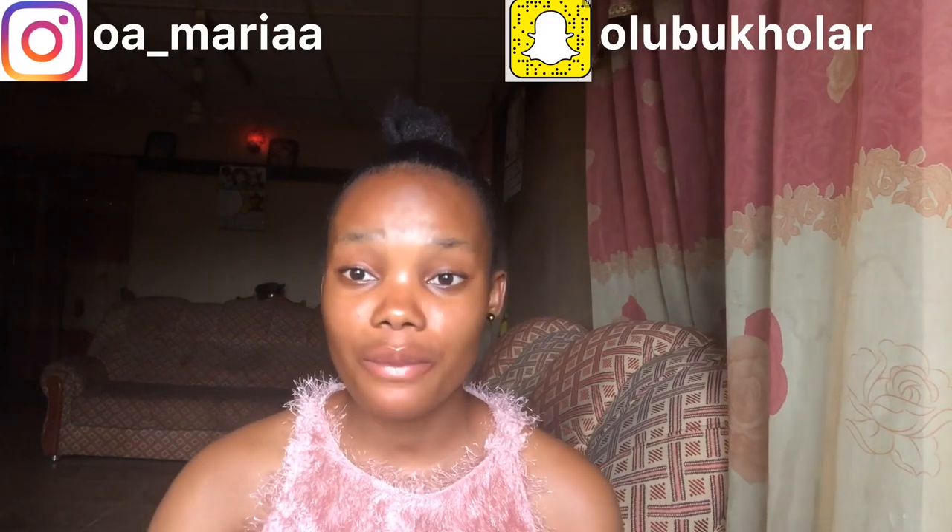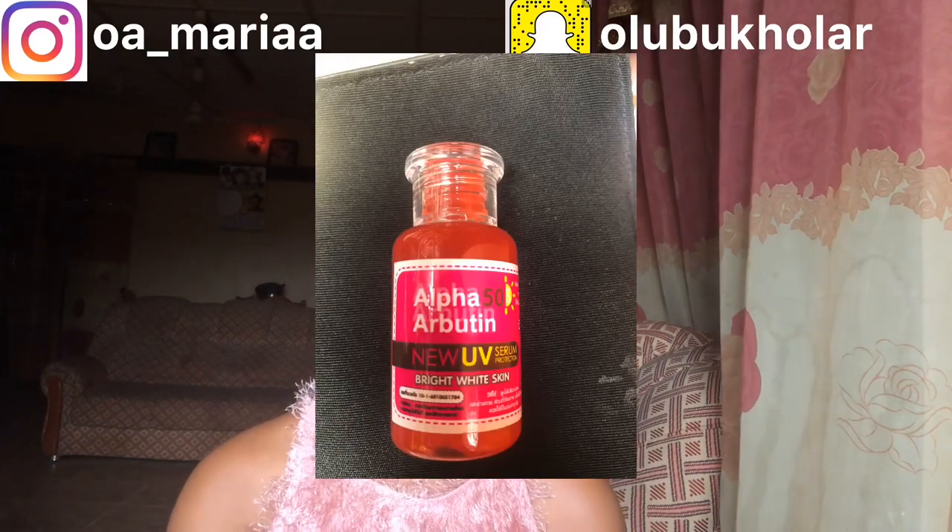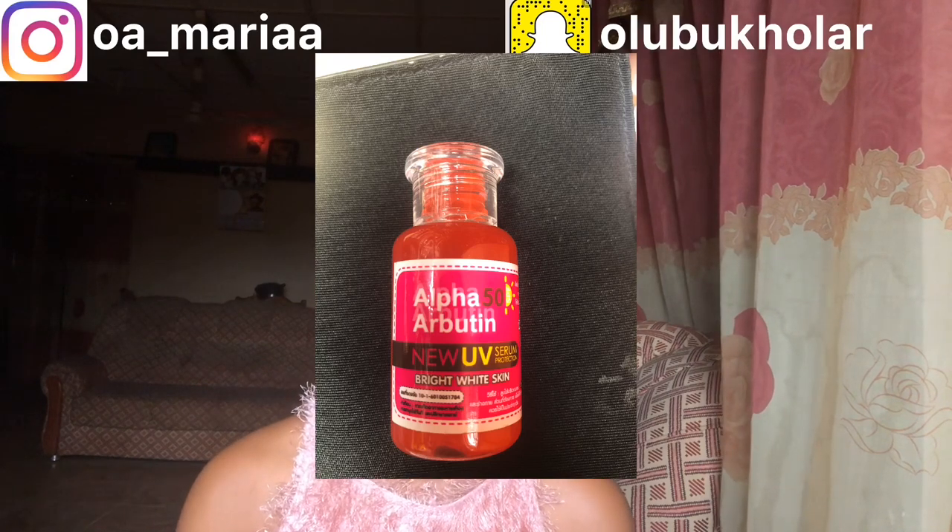The last one I'll talk about is the Alpha Arbutin Serum. This Alpha Arbutin Serum is about the same size as that Vitamin C Serum. They also have a bigger bottle, so you can go for the bigger one to save yourself the stress of always buying more.